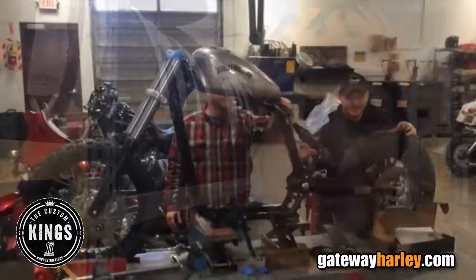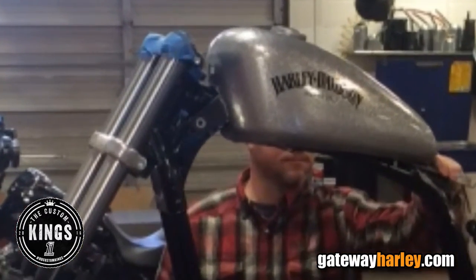We're going after kind of a Mad Max post-apocalyptic, bare-bones, bad-looking bike, and it's going to be able to go off-road, on-road, wherever you want to take it and be able to support it.